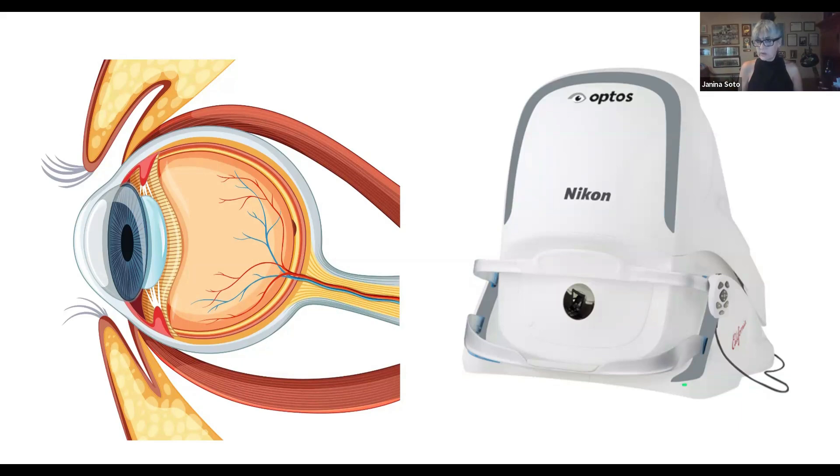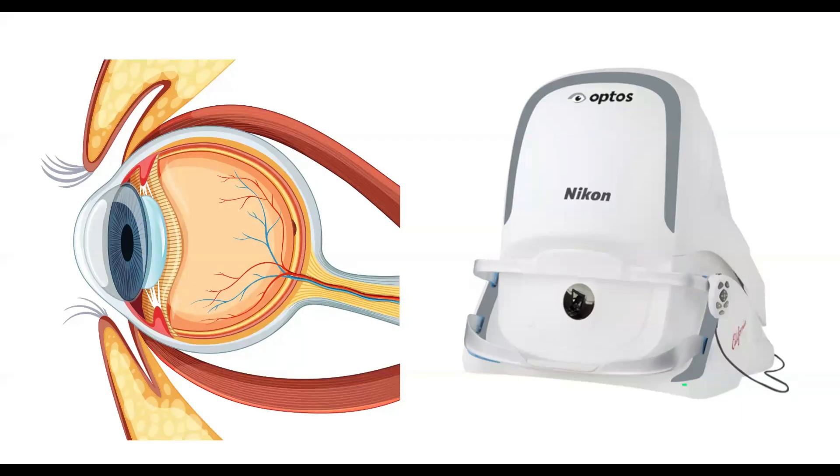Did he tell you what to do about it? No. He said there wasn't anything indicating glaucoma, or retinal separation. Since everything looked good, there was nothing really to go over. He asked if I had any questions, but I'm not the eye doctor, so I didn't know what to ask.